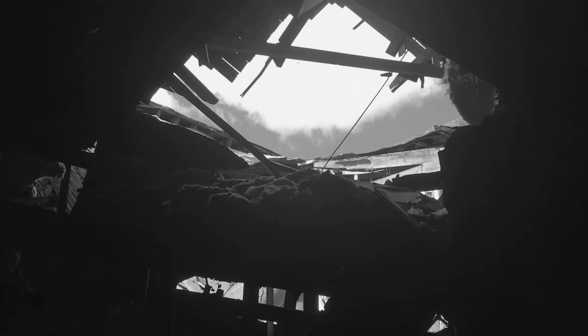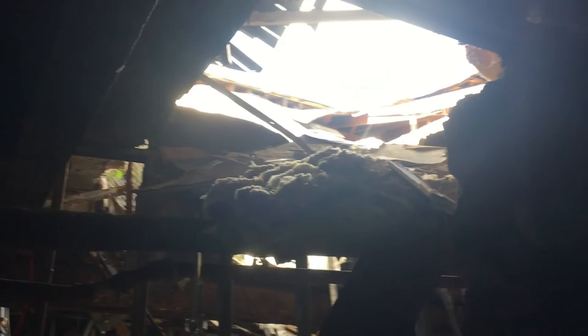Wow guys, look at that — the whole ceiling just fell through. I can see the clouds, I can see birds. Incredible. This is what mother nature can do — she is definitely fierce.